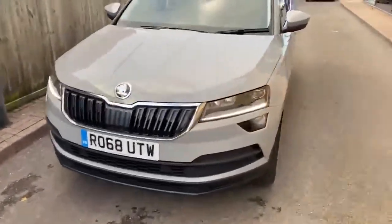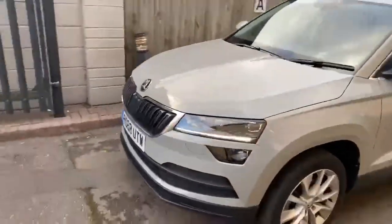This vehicle is Meteor Grey and comes with LED daytime running lights.